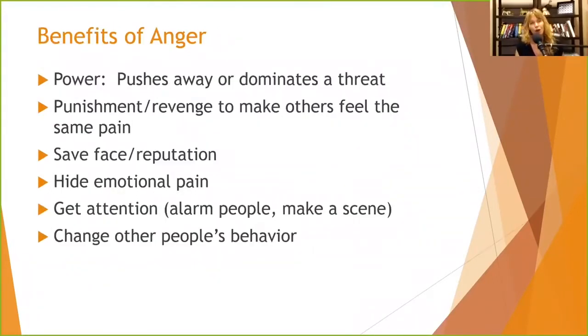Now, what are the benefits? We know people don't do things unless there's a benefit. Anger is protective — it pushes away or dominates a threat. It makes people go away. If people are annoying you and you bite their heads off, they go away. If somebody's trying to take something from you and you get angry, a lot of times it makes them leave. It can also make opportunities go away, but in the short term it's making the threat go away or giving you power over it.